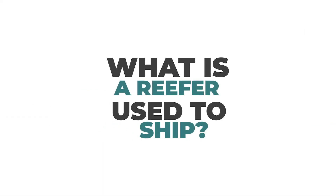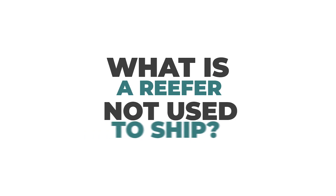What is a reefer used to ship? Some of the most common items shipped on reefer trailers would be perishable foods such as produce, food and beverage that can't freeze or needs to be temperature controlled, and pharmaceuticals. Reefers can also haul hazardous materials that need to be temperature controlled.